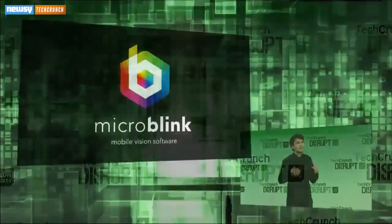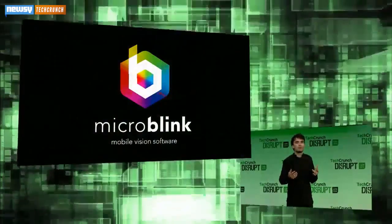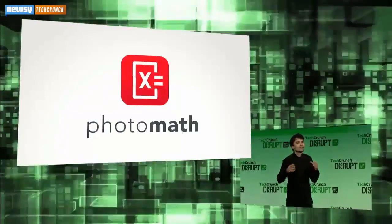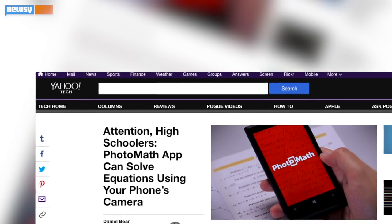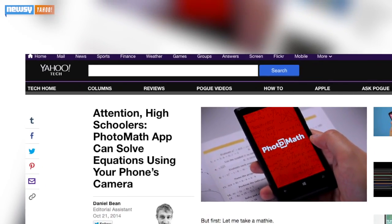But according to MicroBlink's co-founder, the inspiration for this app came from a nobler place. When discussing his company's photo recognition software, he told TechCrunch in October: 'Yesterday we launched an app which uses this technology to help kids around the world learn math.' PhotoMath will be available for Android in early 2015.